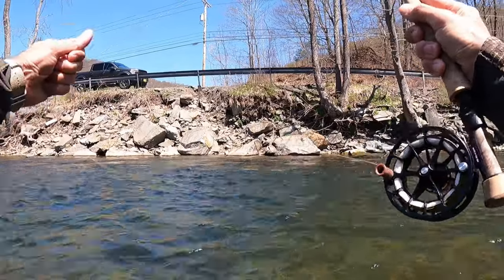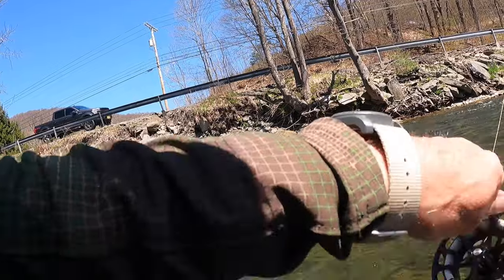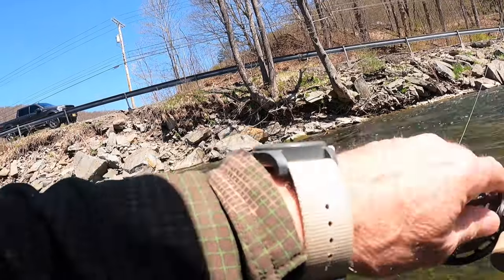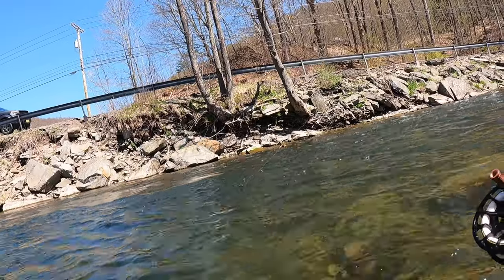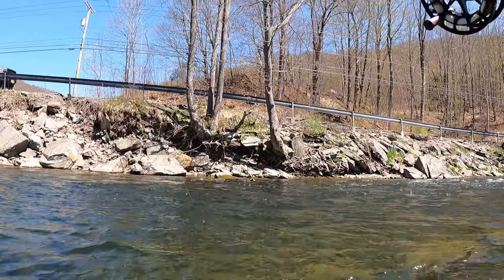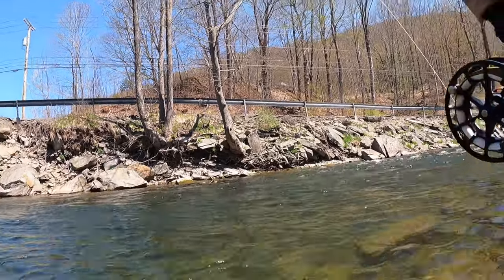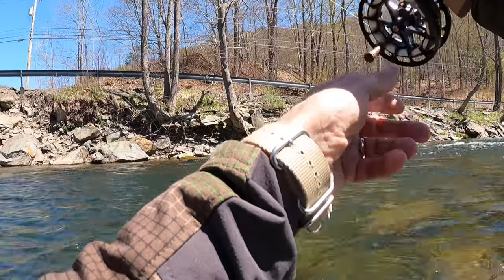There's another one — this feels like a decent fish too. I just kind of felt it bottom out on my drift there. Trying to stay ahead of the wind, I just saw my indicator just barely move. This definitely feels like a decent fish here.